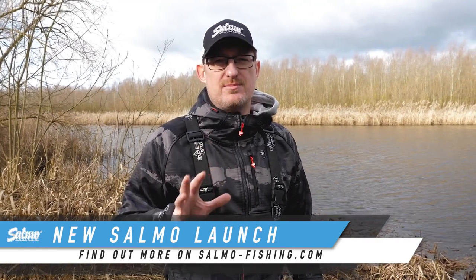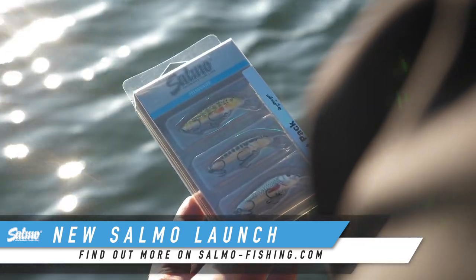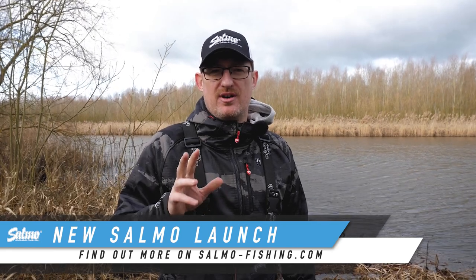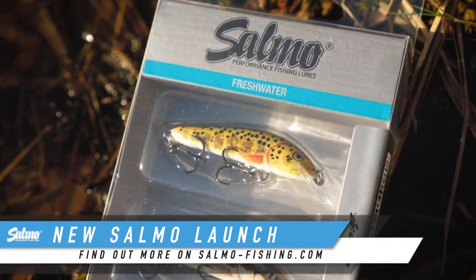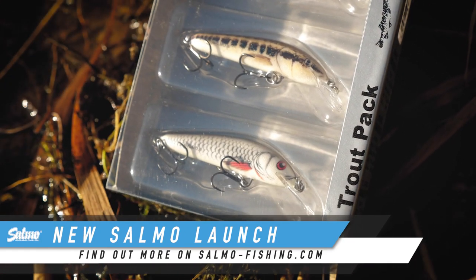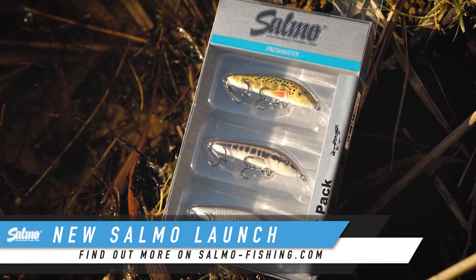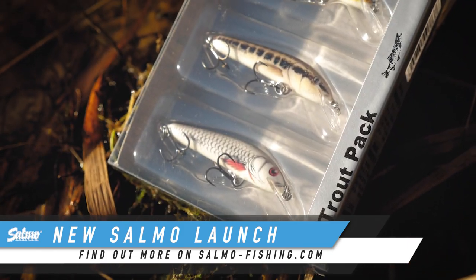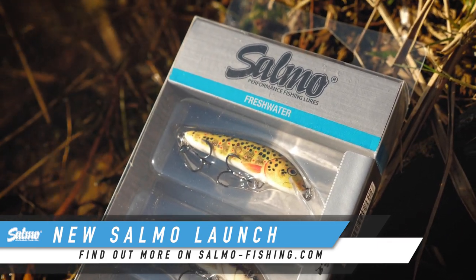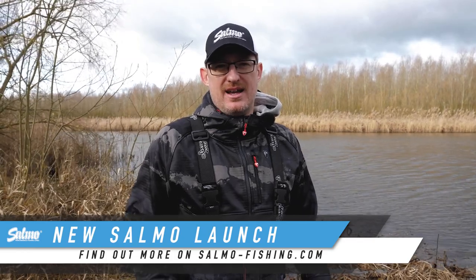Fishing for trout on hard lures is hugely popular across Europe and getting more and more popular in the UK every year. So we've produced a trout pack of lures for you to get out there and give it a go. In the pack we've got three different colours of Minnow — all five centimetre sinking versions: the Minnow 5 Trout Sinking, the Minnow 5 Minnow Sinking, and the Minnow 5 Dace Sinking. All really super natural colours, all great trout catchers across Europe, all there in one pack for one purchase. Get out there and you'll be catching trout before you know it.